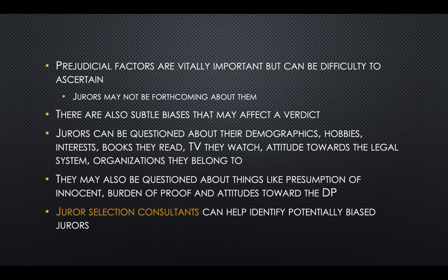Prejudicial factors are important but can be difficult to ascertain because jurors might not be forthcoming about them, and there are subtle biases that can affect a verdict. Jurors can be questioned about their demographics, hobbies, interests, books they read, TV they watch, attitudes toward the legal system, and organizations to which they belong. They might also be questioned about the presumption of innocence, burden of proof, and attitudes toward the death penalty. One way to get better information is through the use of a juror selection consultant.